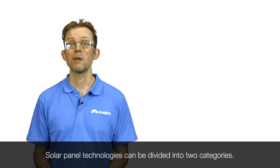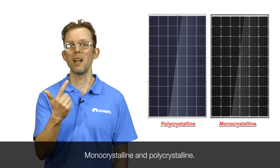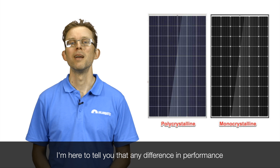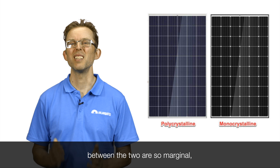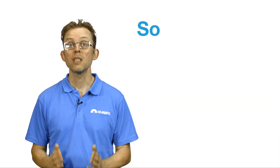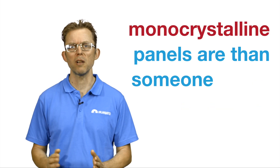Solar panel technologies can be divided into two categories: monocrystalline and polycrystalline. Any difference in performance between the two is so marginal it's not worth worrying about. So don't listen to the salesman eagerly telling you how much better his monocrystalline panels are than someone else's polycrystalline, or vice versa.